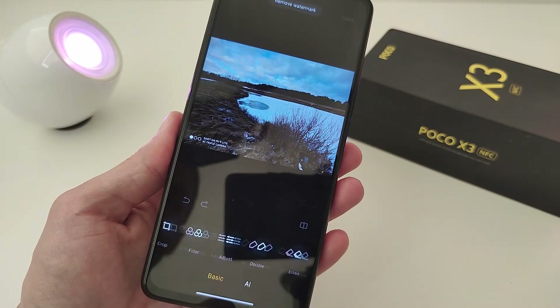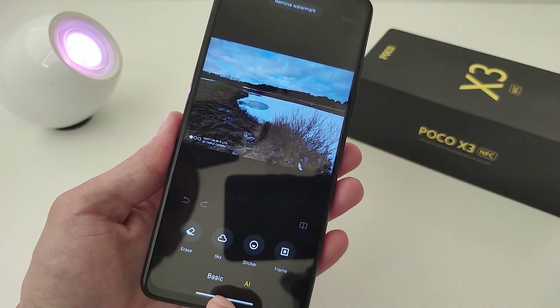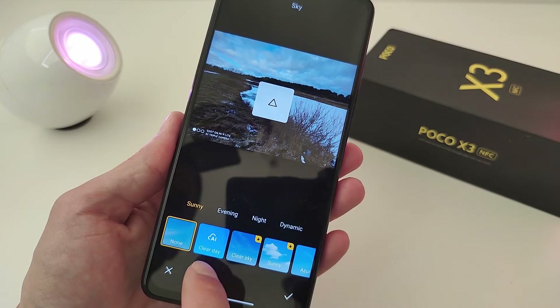New and changed functions: change video in real-time, new interface. Editor — photo basic functions and AI. New AI filter: sky AI clear day.